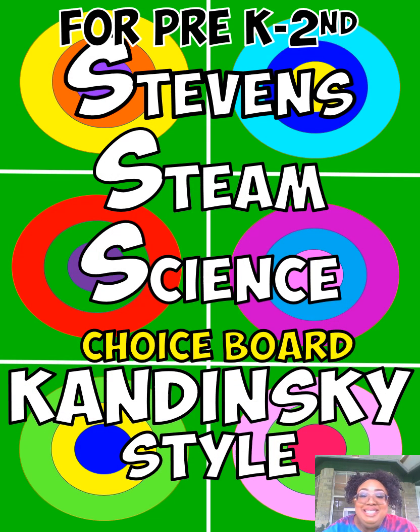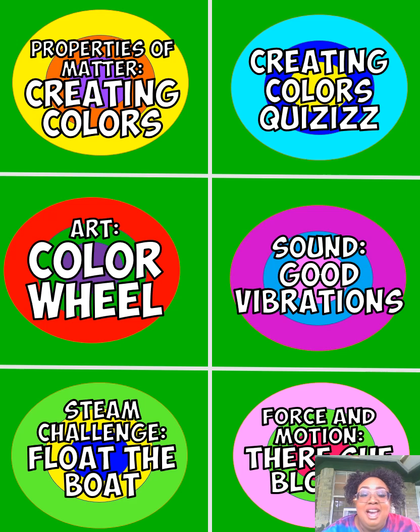Hello boys and girls, it's Miss Ricketts here. I miss you. This is our choice board for my pre-K through second grade stallions — Kandinsky style. Let's take a look at our choices: properties of matter, creating colors, the quizzes, creating colors art, the color wheel, sound good vibrations, the STEAM challenge float your boat, and of course there she blows — our force of motion.